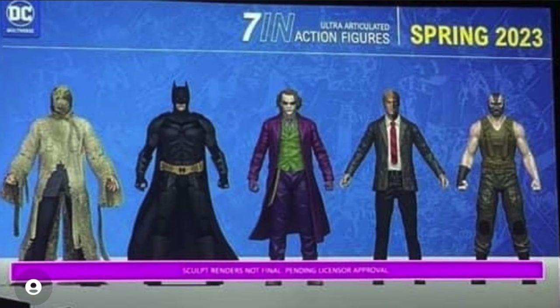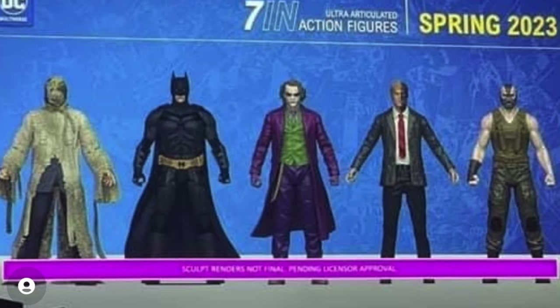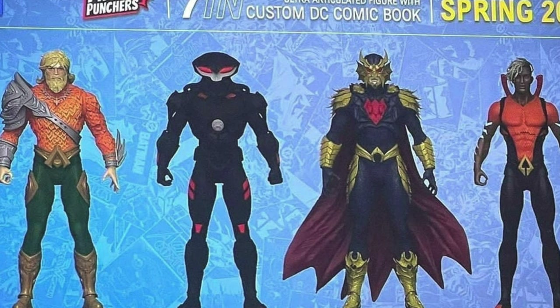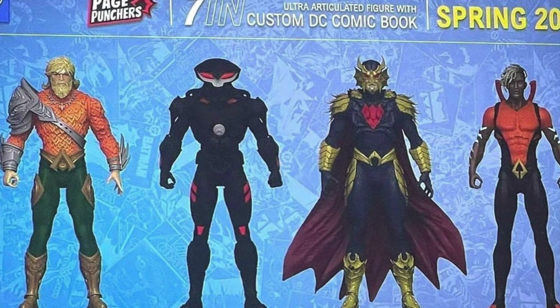This is a big one — we're going to be getting some seven-inch Dark Knight Trilogy figures, which is pretty cool. I can't wait to see how the Joker, Two-Face, and Scarecrow turn out. We're also getting some Aquaman seven-inch Page Punchers — that Aquaman looks pretty cool, and this whole wave honestly looks great.